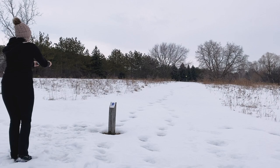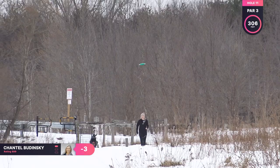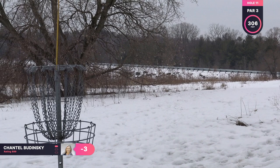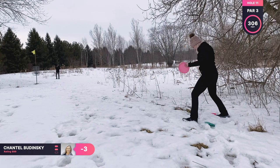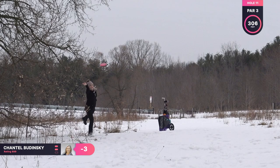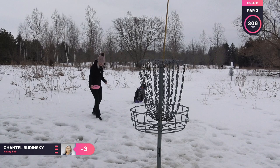Hole 11 is a par three, 306 feet. This hole is slightly uphill, so I am throwing my Shrike again. And that was looking good, but the wind was doing some funny things to it, so it kind of dropped down and now I'm behind this tree. I'm going to be straddling out — I don't really have a putt at the basket, so I'm just going to be throwing it up there somewhere close. And I went a little long, but it should be no problem.